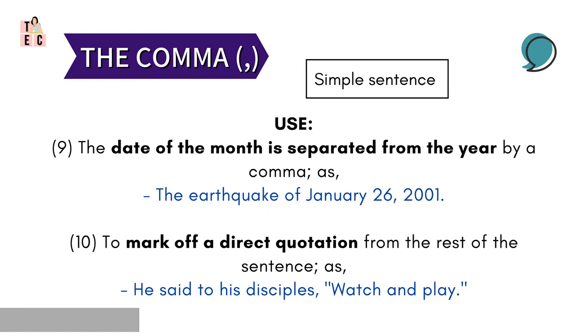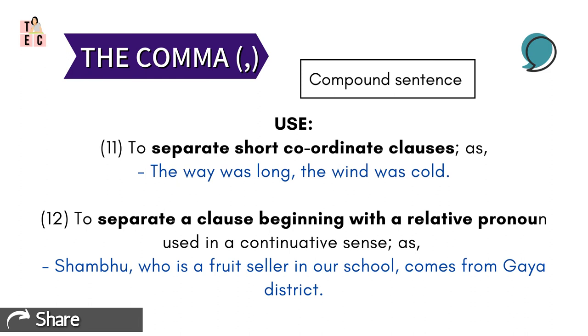Next, the date of the month is separated from the year by using a comma. Like the earthquake of January 26 — using a comma, it is separated from the year 2001 — so it reads: 'The earthquake of January 26, 2001.' Comma also marks off a direct quotation from the rest of the sentence. For example: 'He said to his disciples, watch and pray.' See how the words uttered by the person are separated by a comma, and the clause explaining what he said is preceded by the comma.